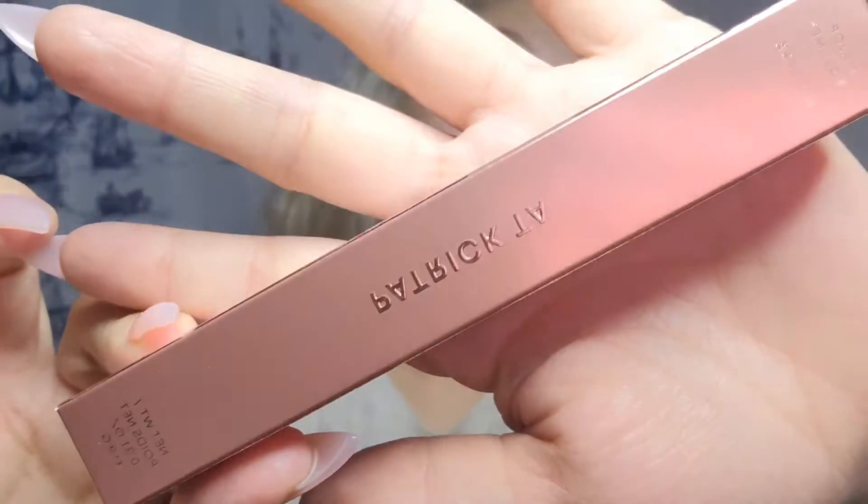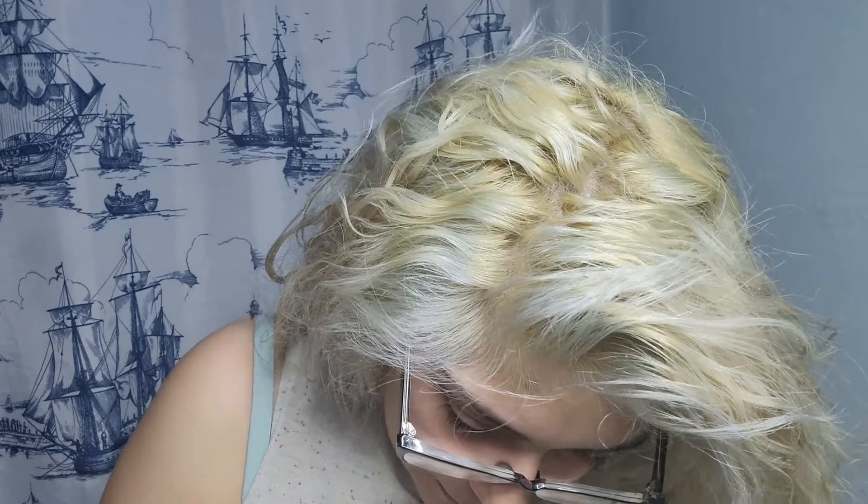Okay, next thing I have is Patrick Ta mascara. The Patrick Ta Beauty Major Volume mascara is an intensely black, ultra dramatic mascara with a custom double-cut brush that loads your lashes with ultimate volume, lift, and definition. This goes for twenty-nine dollars. Super cute — it looks like every other brush, not gonna lie, but first impressions — we'll see how it works out.